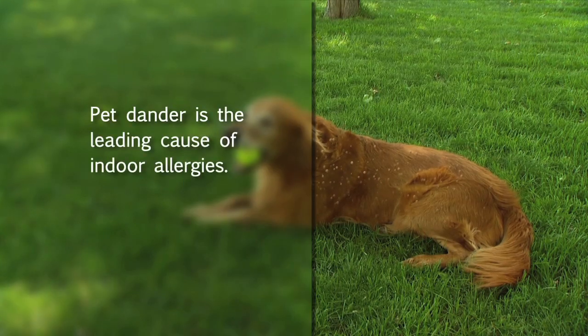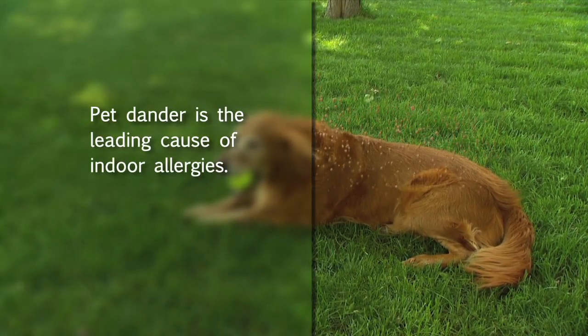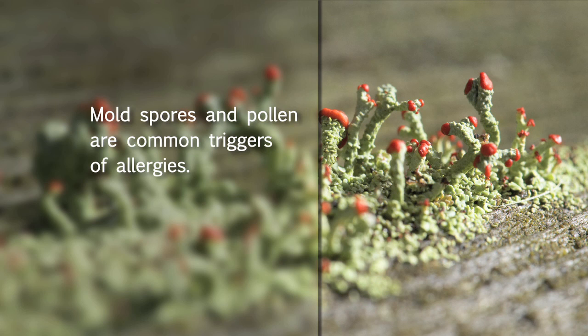Dander is the term for skin cells shed by furry and feathered pets. Airborne dander can settle on your bed, especially if you allow pets in the bedroom. Other airborne allergens, such as mold spores and pollen, can also embed themselves in bedding.